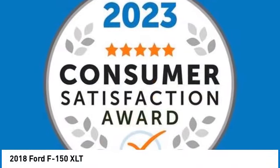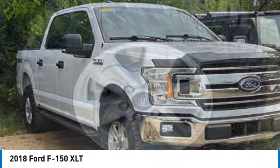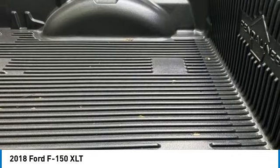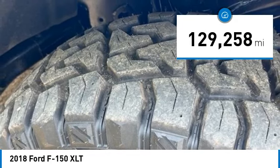Come test drive the 2018 F-150. A Ford F-150 knows how to handle any situation. It's built to follow orders. No whining. This vehicle has less than 130,000 miles.